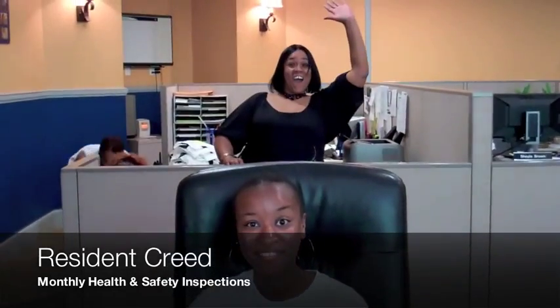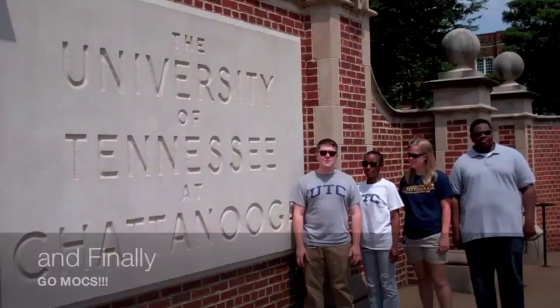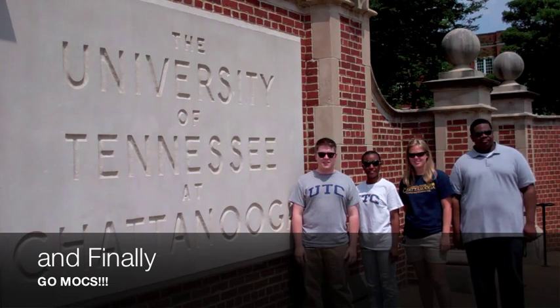Right now we're located in the main housing office down at Stacey Town Center on South Campus. Number six: if you follow all of these things, we're pretty sure you're going to have a great year. Thank you for your time. This concludes our video. On behalf of the UTC Residence Life and Housing Office, we look forward to working with you this next year.